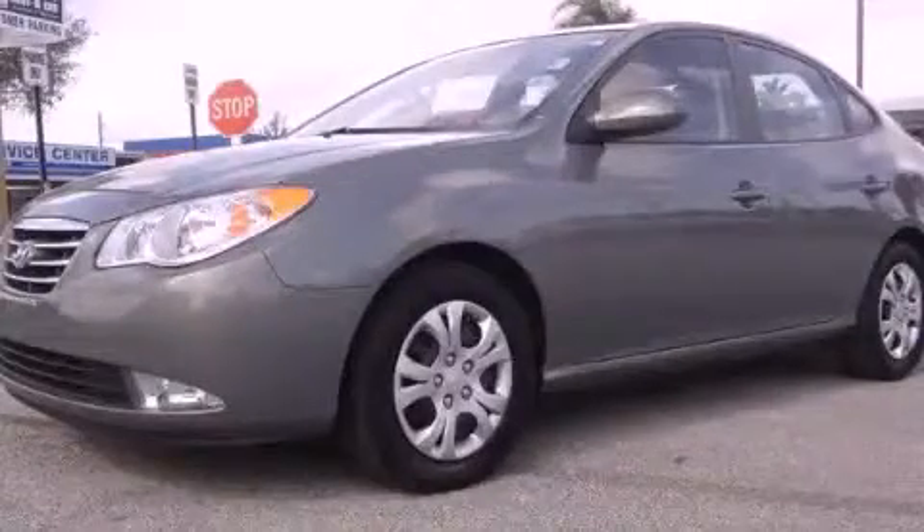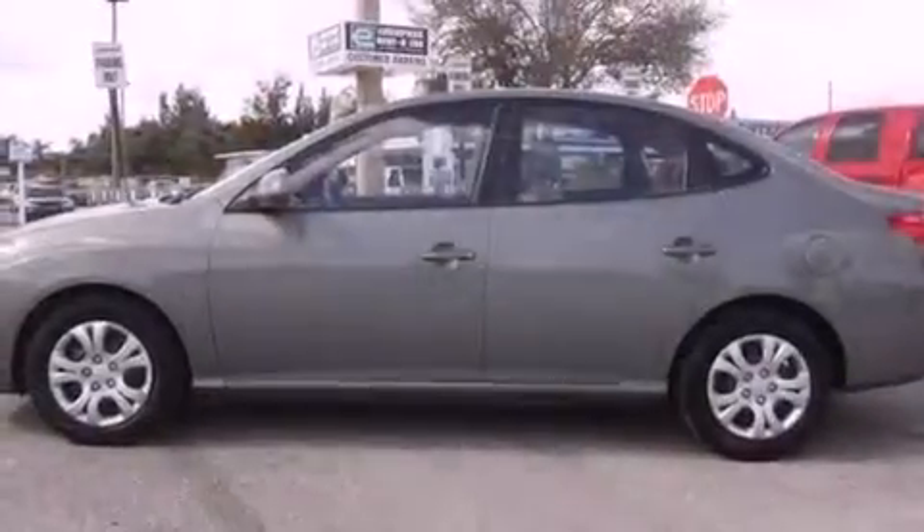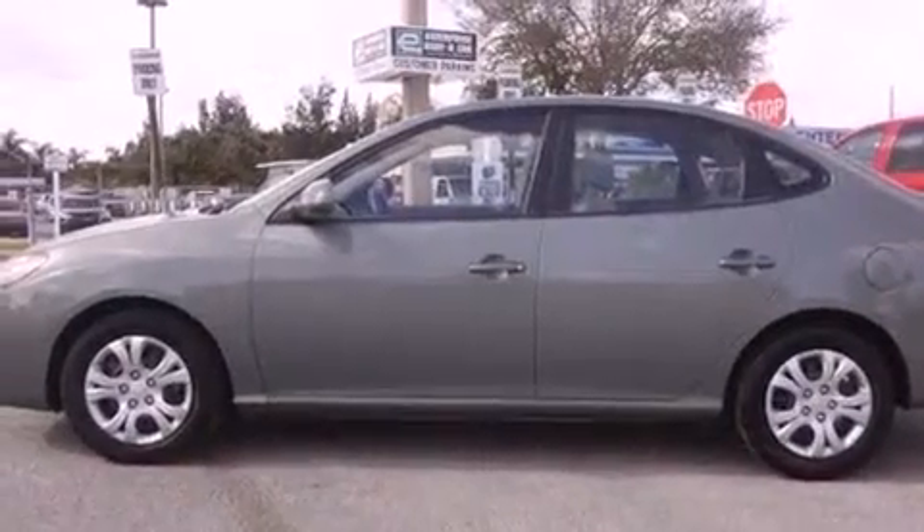This is a certified pre-owned 2010 Hyundai Elantra. It has a 2.0-liter four-cylinder engine and a four-speed automatic transmission.